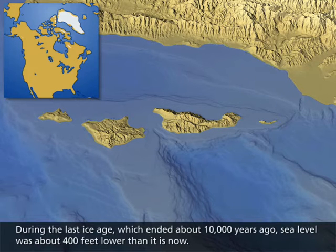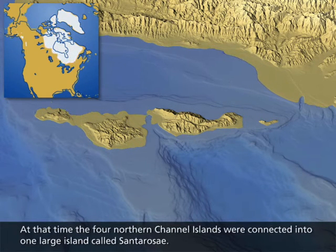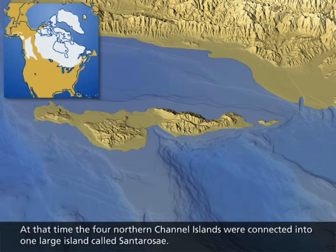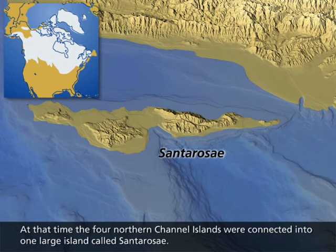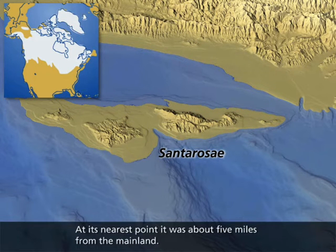During the last ice age, which ended about 10,000 years ago, sea level was about 400 feet lower than it is now. At that time, the four northern channel islands were connected into one large island called Santa Rosa. At its nearest point, it was about five miles from the mainland.